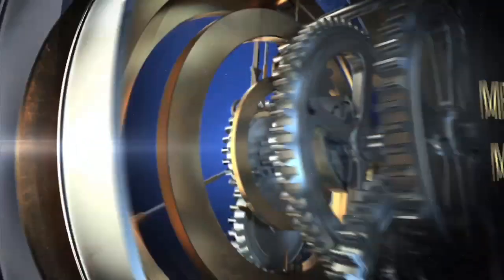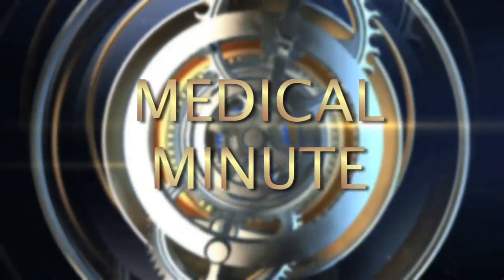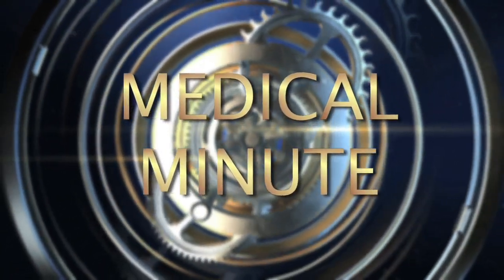Methodist Hospital of Southern California presents a medical minute on stroke intervention with Dr. K.C. Tan.